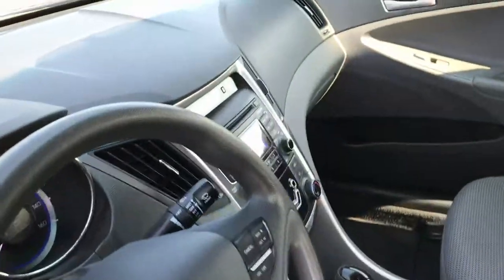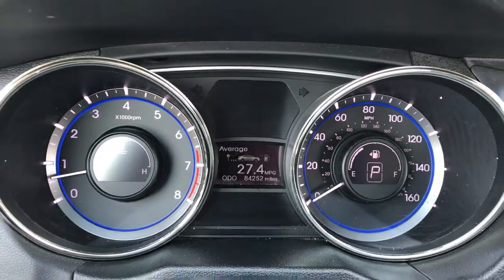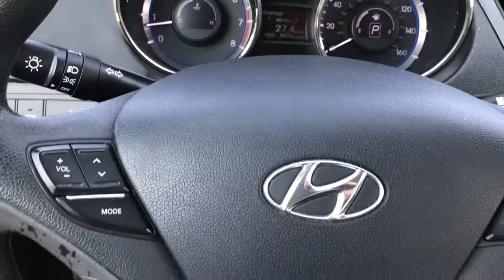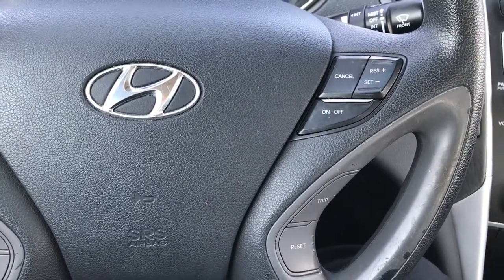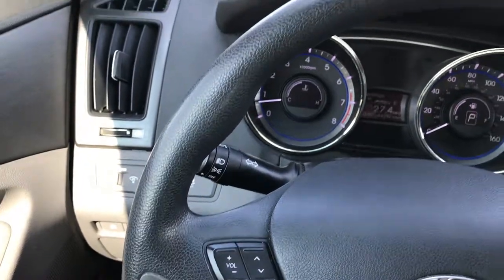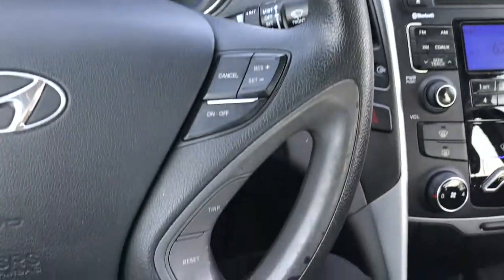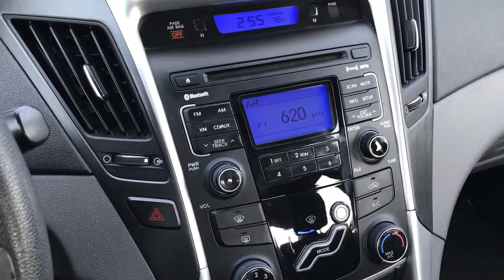Back to the interior — you can see that this car does have 84,252 miles. It has a multi-function steering wheel with Bluetooth and audio controls, and cruise controls on this side. The steering wheel is in pretty nice condition for the most part — a little bit of wear on the inside there, but they all do that. I've seen a lot of Sonatas.